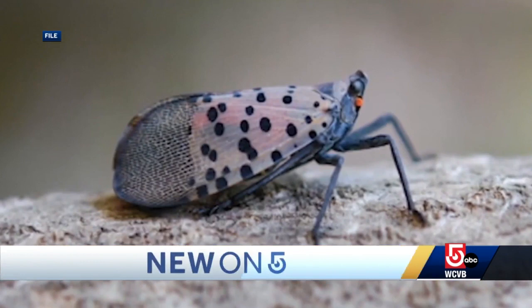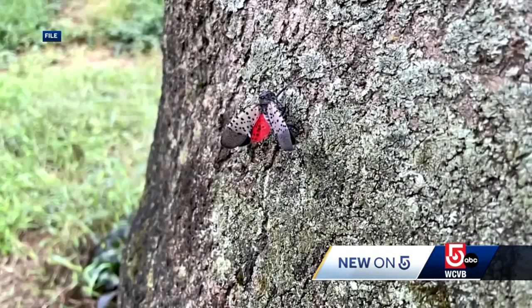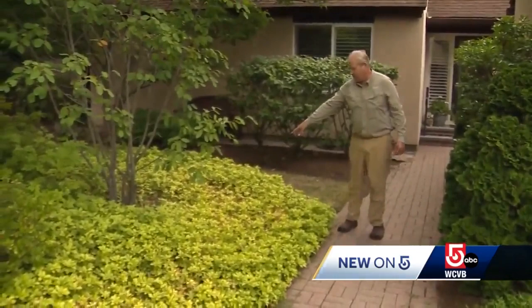State officials want you to be on the lookout for this bug in your backyard. "I know it's here, it's just we haven't discovered it yet." The spotted lanternfly, native to Asia, is invasive and was just discovered in Springfield. If they've discovered it in Springfield this week, next week somebody's going to discover it someplace regionally here.